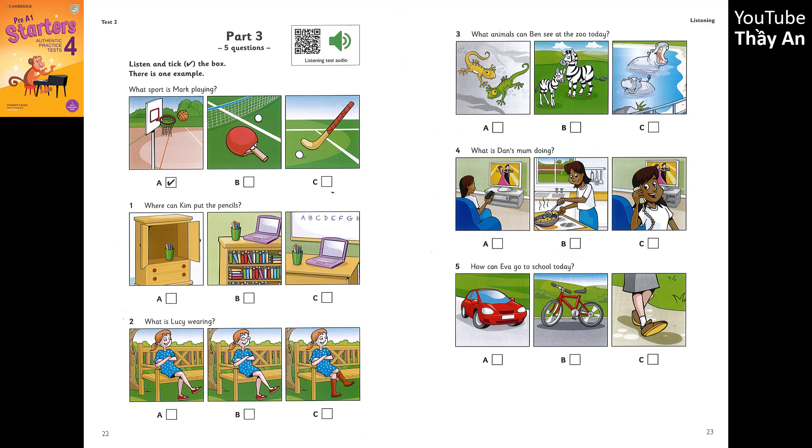2. What is Lucy wearing? Is that Lucy, the girl with the glasses? Lucy doesn't wear glasses, Mom. Look. That's her. She's wearing a dress. And boots? No. She's got shoes on today.